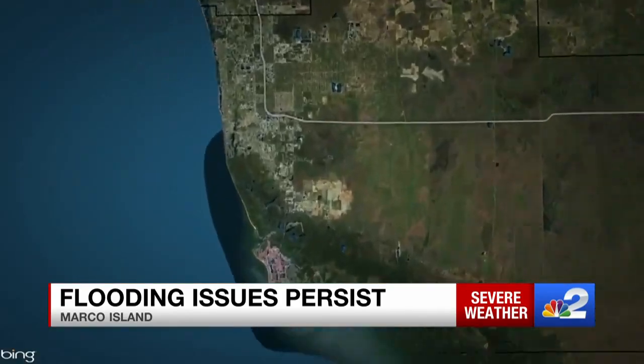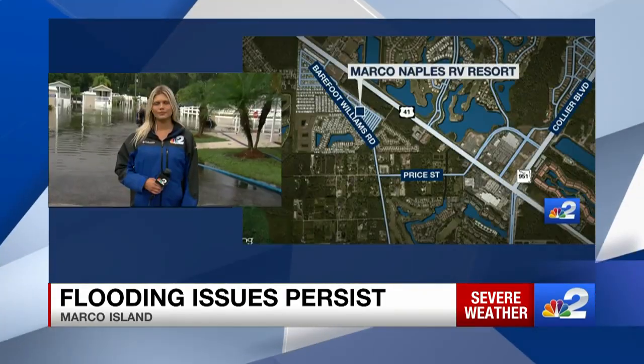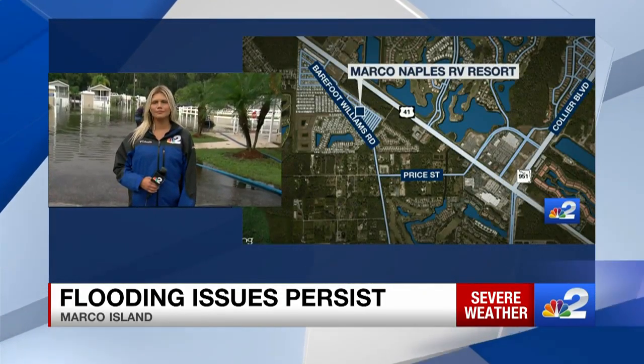I'm flooded in. I can't go to work. It's just really frustrating — I don't know what to do. This neighborhood is right off Barefoot Williams Road, west of Tamiami Trail, and NBC2's Jennifer Vaglis is there with how the people who live in that community are coping with the high water.